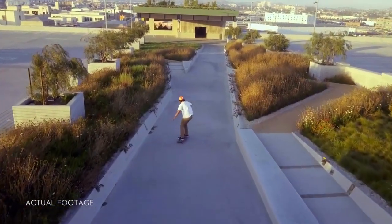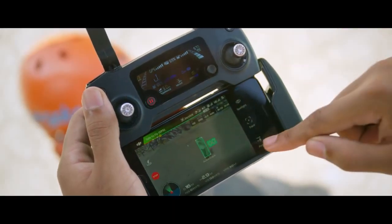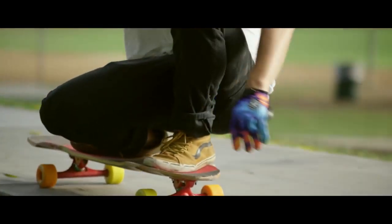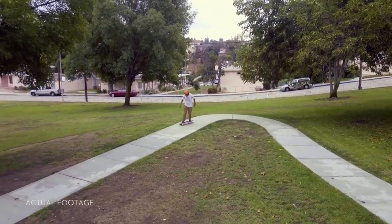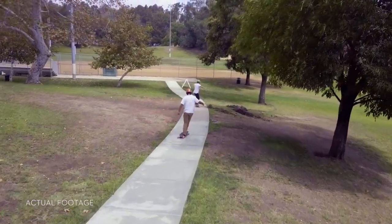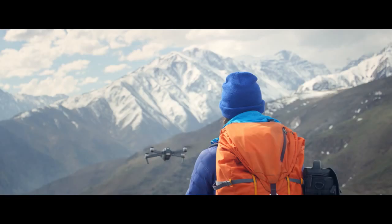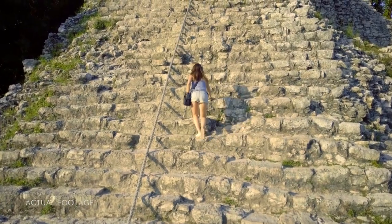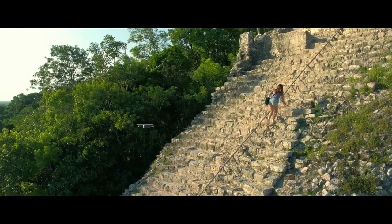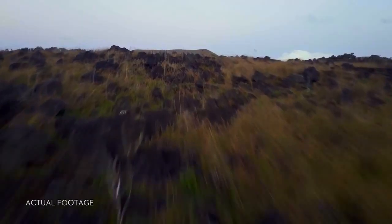Shooting an epic tracking shot of a friend is easy. ActiveTrack technology means it just takes a few taps — not just one kind of tracking shot either. It's got spotlight, profile, and trace. Or use TapFly to tap and fly. Terrain follow mode keeps the Mavic at a height you define as the ground rises, so you can focus on your shot, not your height.